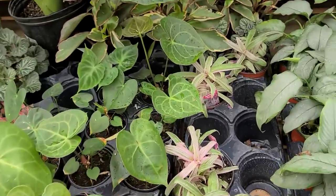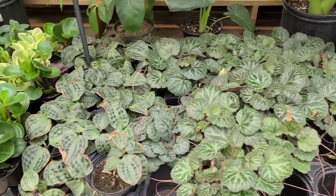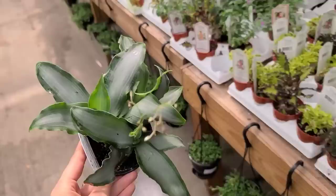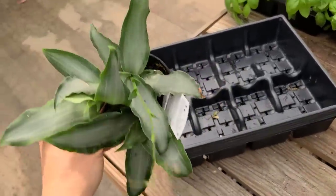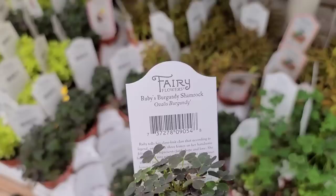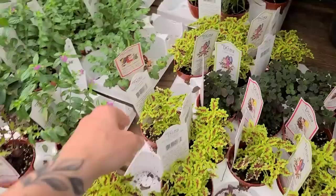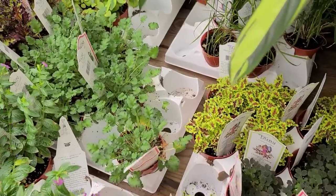Anthurium pterodactyl for $40 — super duper cute. I don't really do anthuriums but I am very tempted by that one every time I see it. Some strawberry begonias, geogenanthus, peperomias, some schefflera. Pretty much the usual stuff that we see. This one is cute — I'm trying to get away from the speaker so I don't have to edit out the music. I don't know what this is — I think it's some sort of tradescantia but it's cute.